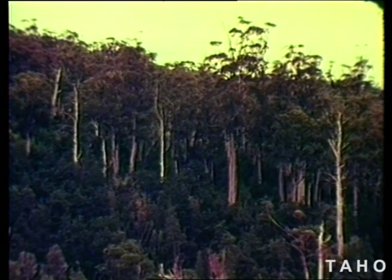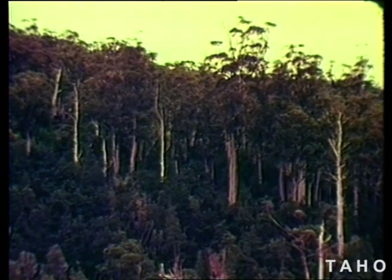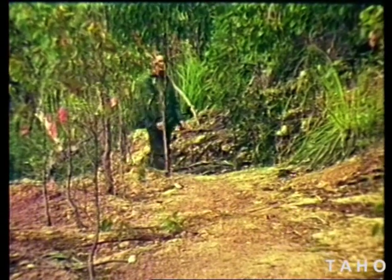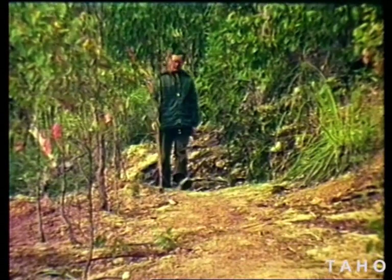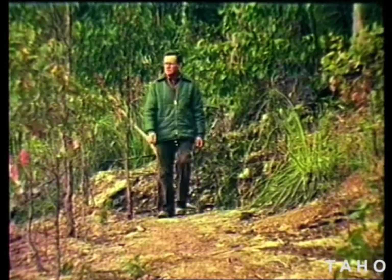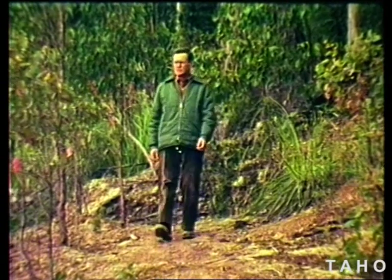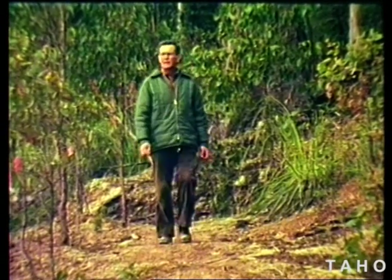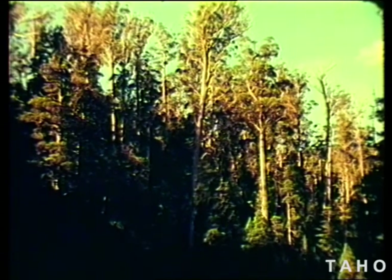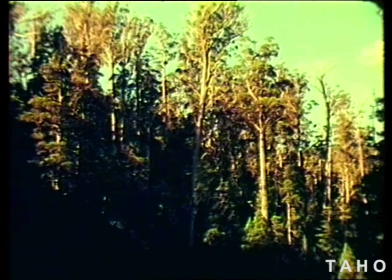Eucalypt seedlings cannot grow in the shade of the understory, and yet the big eucalypts look as if they have grown up through it. Eucalypts need a bare, open seed bed to get going. The only way this is to be had naturally over large areas is for the forest to be destroyed by fire. There can be no doubt that any eucalypt forest with an understory of rainforest species began with the destruction of a similar sort of forest by fire.